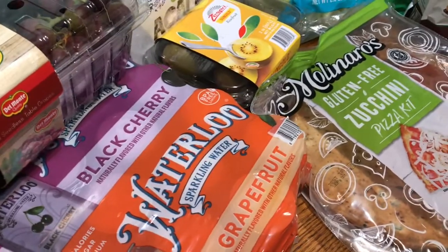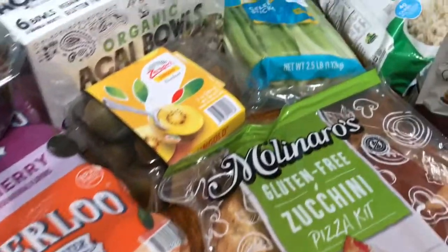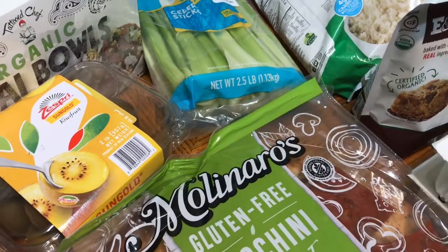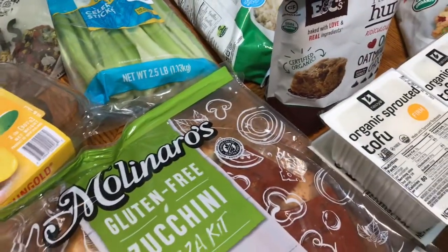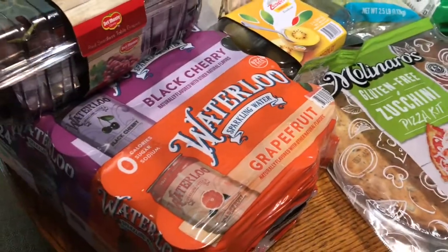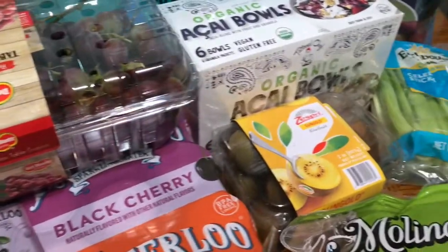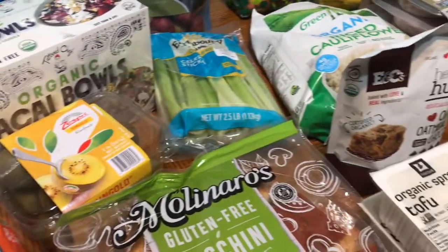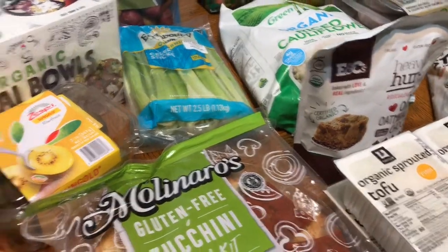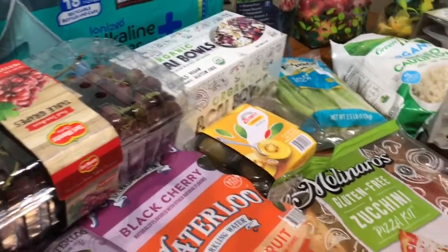Hello everyone! Thank you for tuning in to this haul. I have a Costco haul. You guys know I am vegetarian centered, my family is not. So this haul will include some vegan items, some plant-based items, some carnivore items, and some vegetarian items. We're going to jump right in because I picked up too many things that I'm going to have to squeeze into this refrigerator behind me.